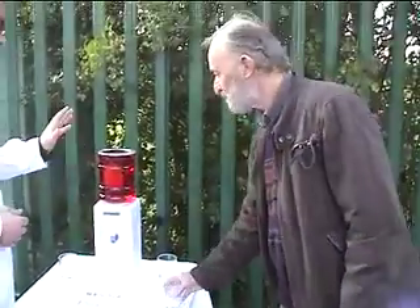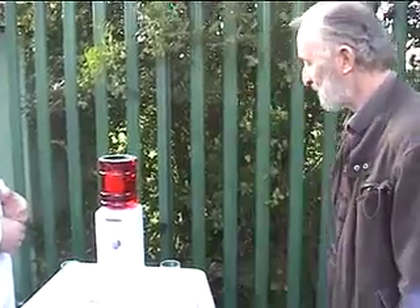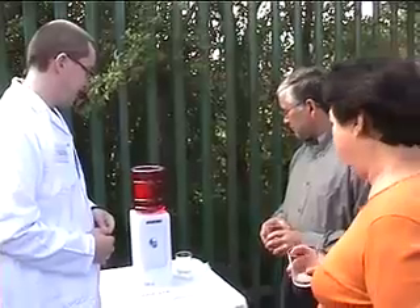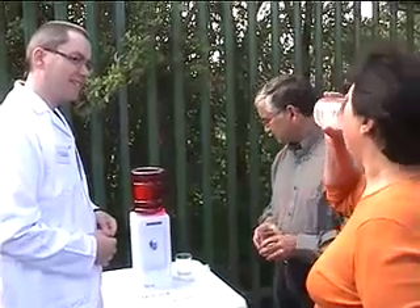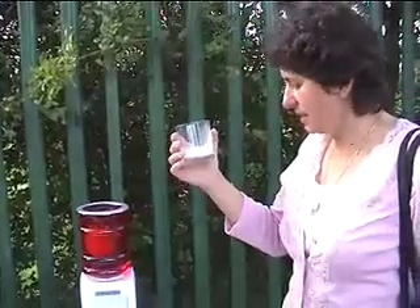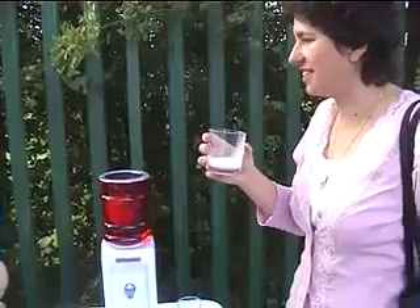So you would be interested if one of these was available for your house, so you wouldn't have to go down and buy milk — you could produce it on the spot? Exactly. It's very pleasant really. I can hardly recommend it from what I have just tasted. It's definitely delicious.